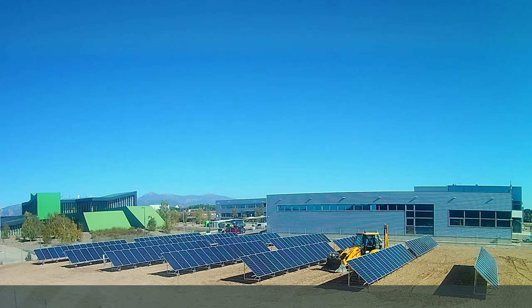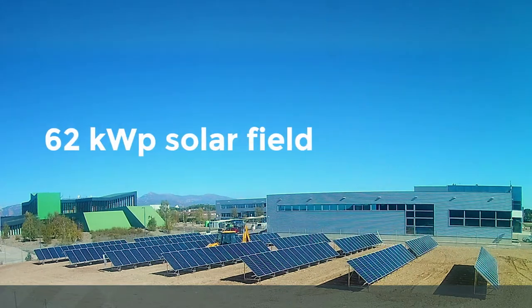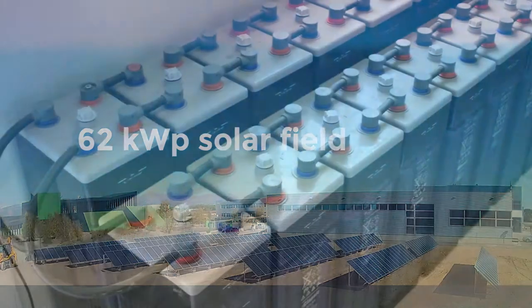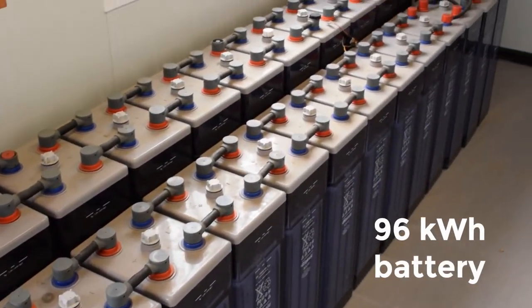The system consists of a 62 kW peak solar field, a 50 kW hydrogen generator, and a 96 kWh battery buffer that serves as electrical energy storage.